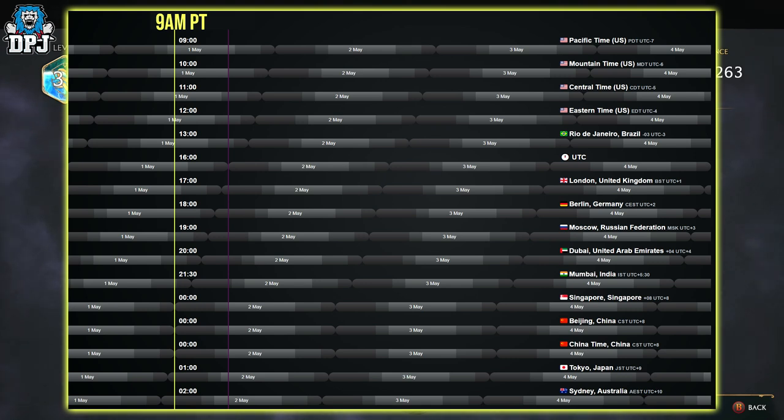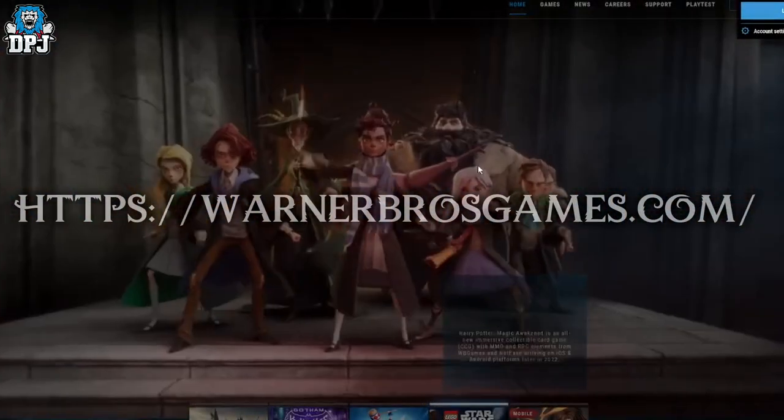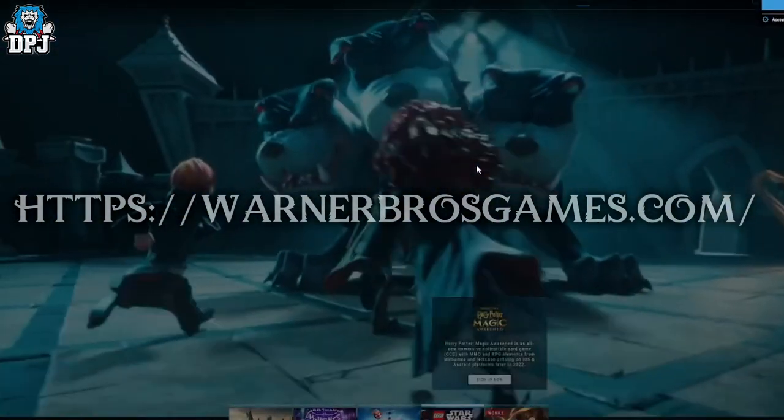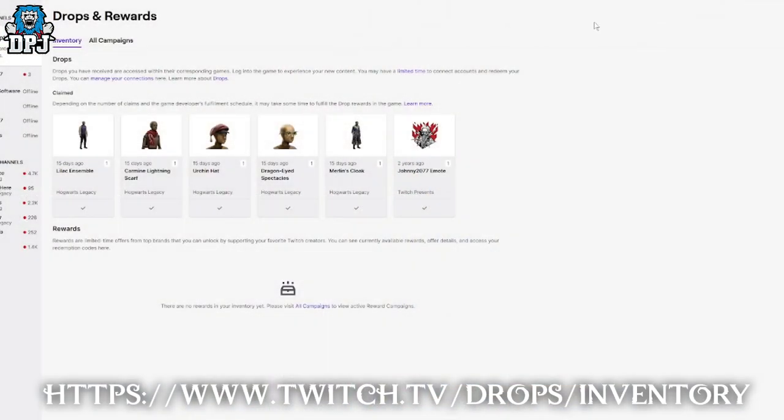There are a few things you need to know about actually getting Merlin's cloak. First, your Twitch account needs to be linked to your Warner Brothers Games account — both are linked down below and must be linked together. Then you need to use the Twitch loot drop page, or the Drops and Rewards page, which I'll also link down below, and you need to keep an eye on this while watching the stream because you will need to claim the rewards too.